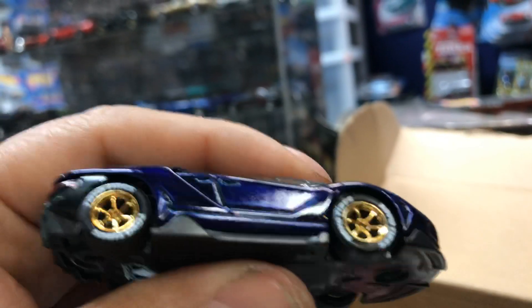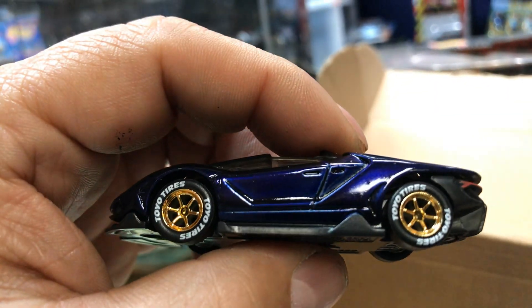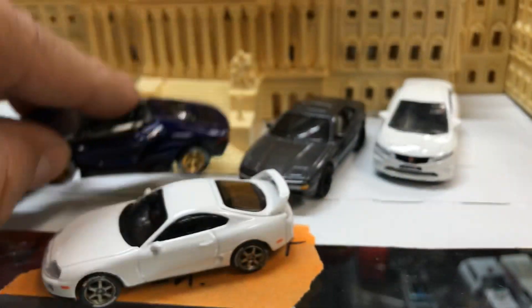We have a Lamborghini custom painted by Hot Wheels with mono black rims. Pretty cool. Parking it in front of the Capitol.